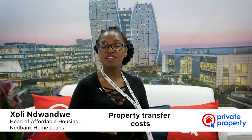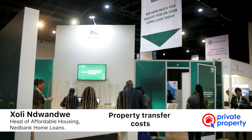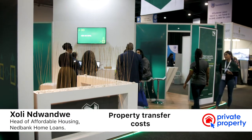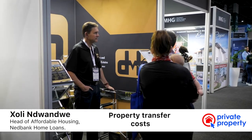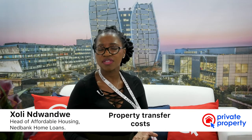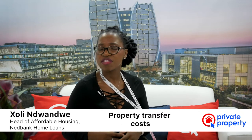The second cost would be the transfer costs. With any property investment, there would be two attorneys involved, especially if there is a bond. The other attorneys are those who register the property in your name from the seller's name, and you also pay these attorneys. In a typical scenario where the purchase price is about R900,000, this cost would be about R27,000.